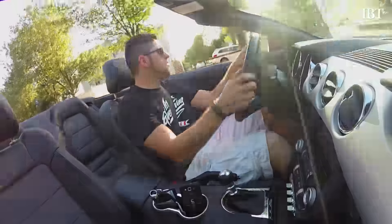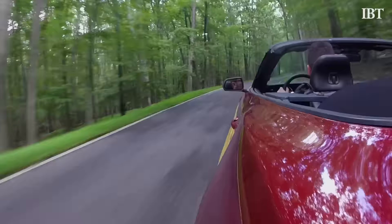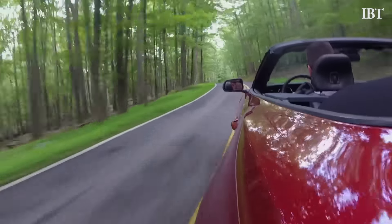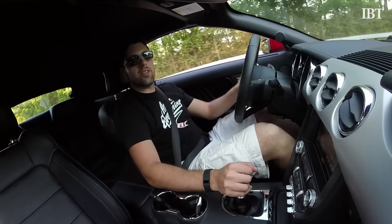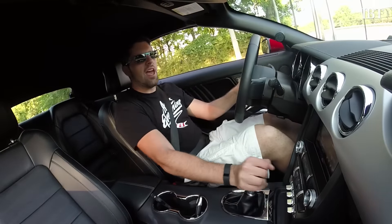How much fun you get out of this car is entirely up to you. With this, you get all your power in the mid-range. In all honesty, if you've never driven a rear-wheel drive car before and this is the first one you do, I think you'll be okay.